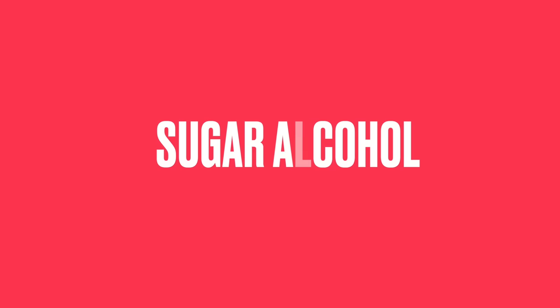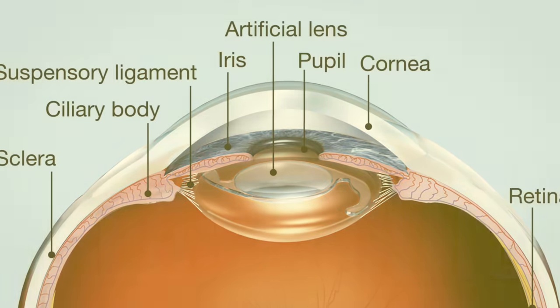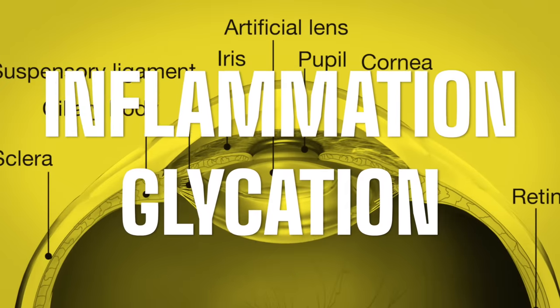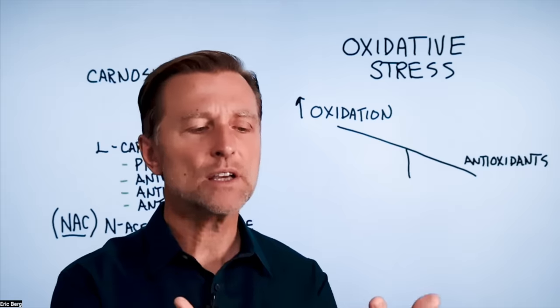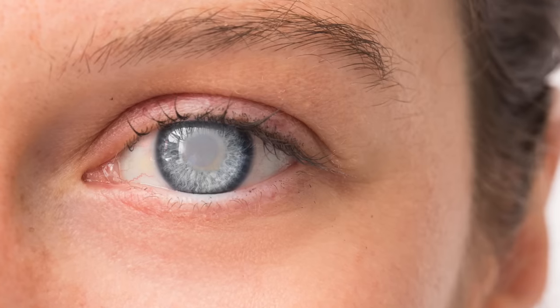Sorbitol is a sugar alcohol, and it's not a good thing if it ends up in the lens of the eye. When it accumulates, it creates inflammation and what's called glycation — think of it like proteins binding to sugar like glue in your lens, and that creates the cloudiness.